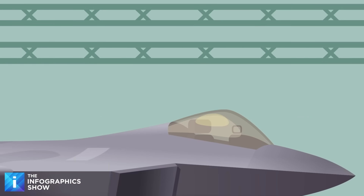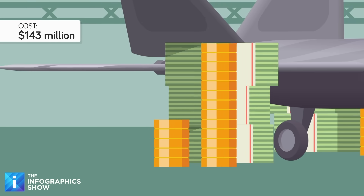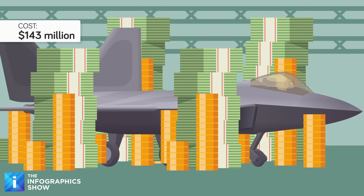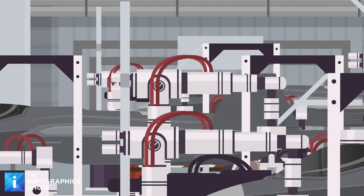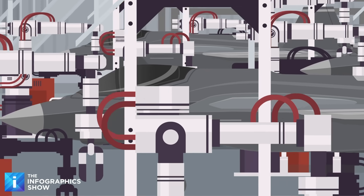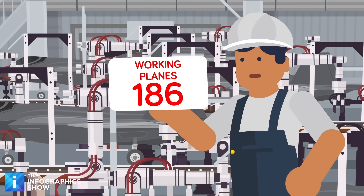Now let's talk about production costs. Each F-22 costs approximately $143 million. That lofty price tag is one of the reasons why America never actually made too many F-22s. It originally had plans to build around 750 of them, but that number got cut to less than 400. Ultimately, only 195 F-22s were made, of which 186 are operational.